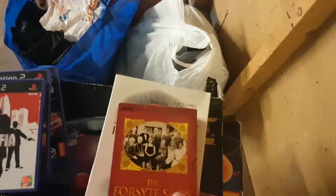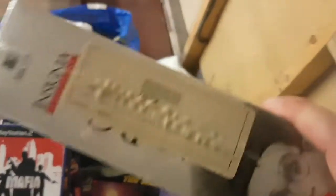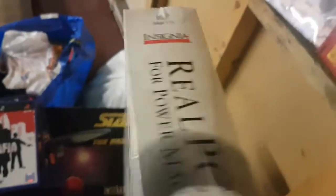I've got a copy of The Forsyte Saga, complete BBC original series — I should get £8.99 for that. Then there's this Real PC for Power Mac thing, still new and sealed but it's a really old piece of retro software. No idea on value at all; I'm going to have to do some research on Terapeak. Could be worthless, could be worth £40 — who knows.